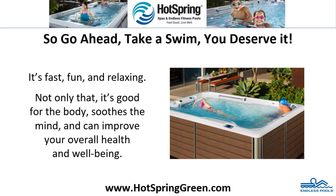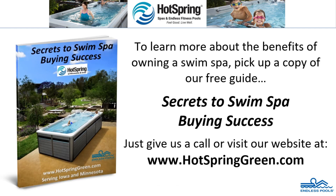Not only that, it's good for the body, soothes the mind, and can improve your overall health and well-being. To learn more about the benefits of owning a swim spa, pick up a copy of our free guide, Secrets to Swim Spa Buying Success. Just give us a call or visit our website at www.hotspringgreen.com.